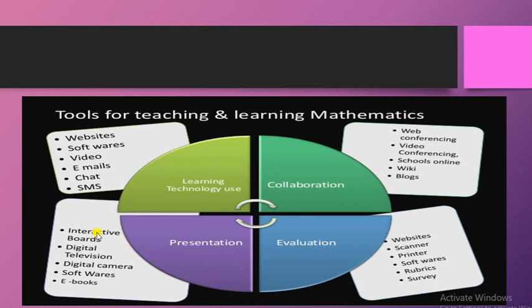So these were the four tools which can be used in the teaching and learning process in the mathematics classroom: learning technology use, collaboration, presentation, and finally evaluation.